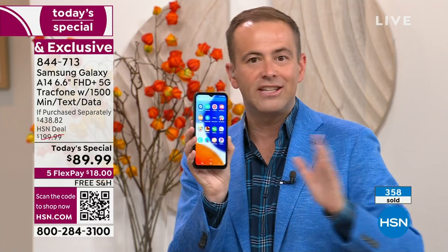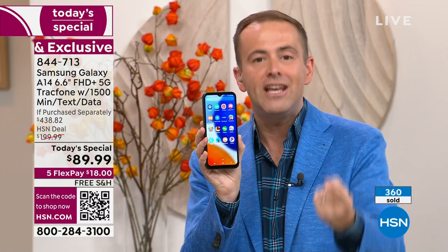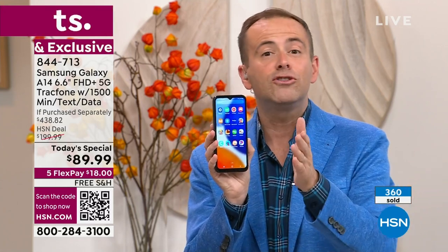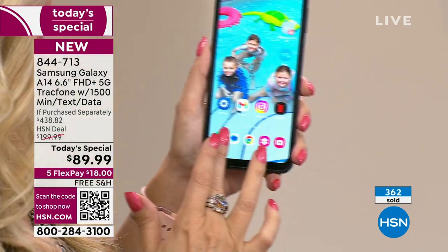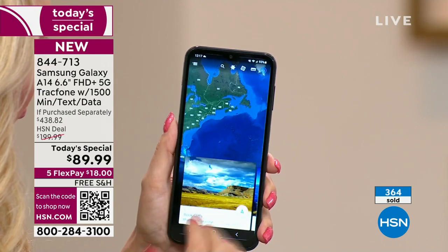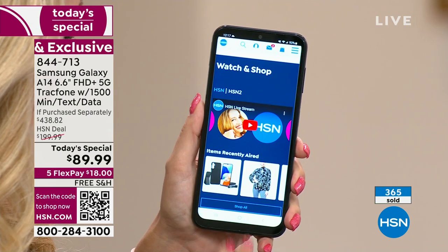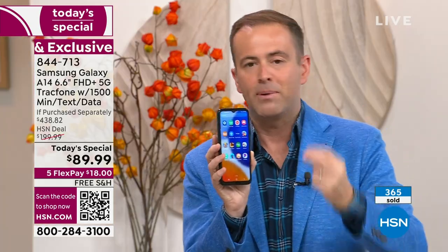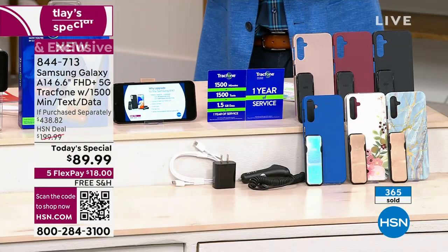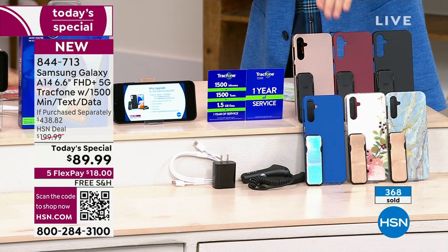This is the brand new just-launched Samsung Galaxy A14 — 6.6-inch infinity edge display, 5G connectivity, blazing-fast speeds. Yours to own with no contract, no fees, no ongoing anything. The if-purchased-separately is $438.82 — that's why 400 people jumped on it instantly. Blue Marble and Bisque Flower are number one and two bestsellers. Black is doing very well too; don't forget rose gold, burgundy, and classic blue.